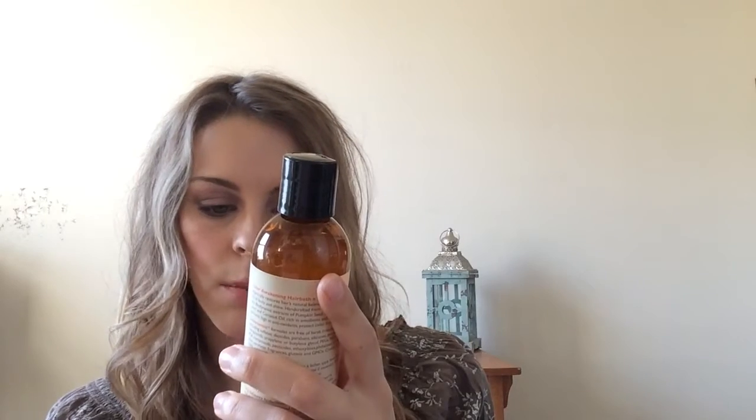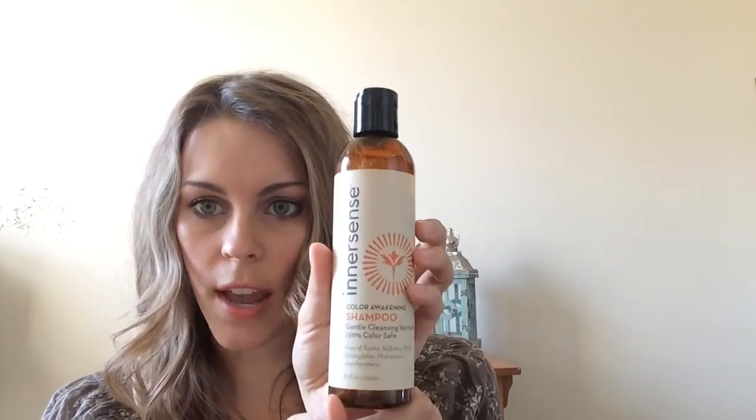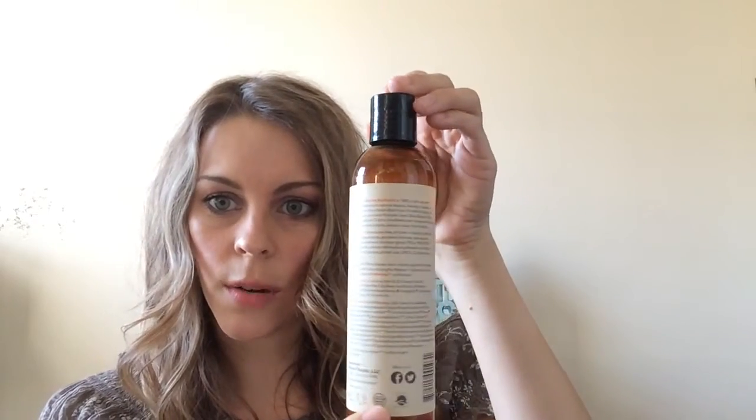I picked up these Innersense Shampoo and Conditioners. EricaSummers22 talked about them in her wish list — she said she goes to a salon that uses these brands. I'll link her wish list video down below. I've only used these one time. This shampoo is the Color Awakening Shampoo Gentle Cleansing Hair Bath, 100% Color Safe. The smell — it smells like an orange creamsicle, y'all. Not even really citrusy, just like an orange creamsicle. The smell doesn't really linger after you wash it out. I ran it twice through my hair because my hair was just a little greasy. I'm really happy with this and excited to keep using it.